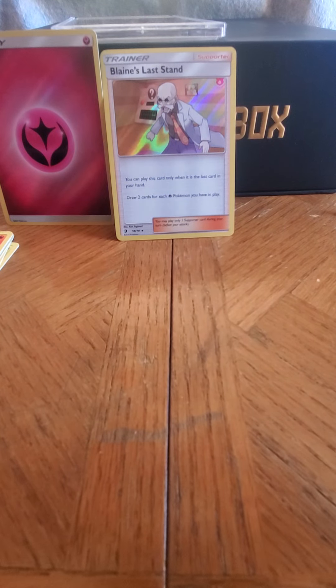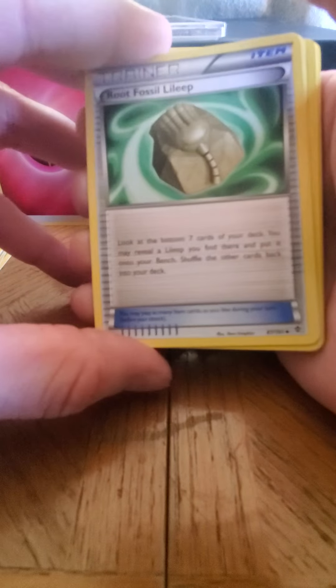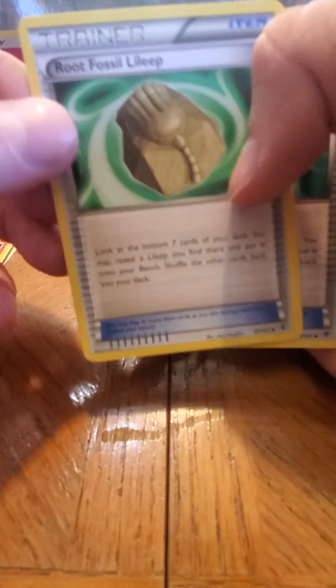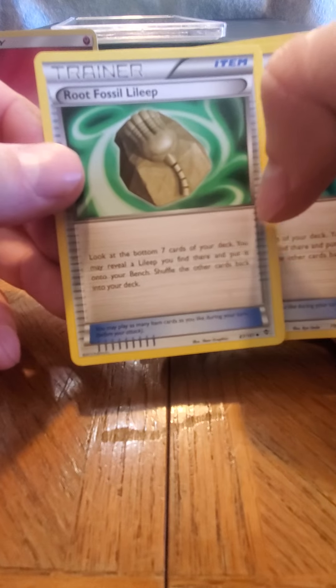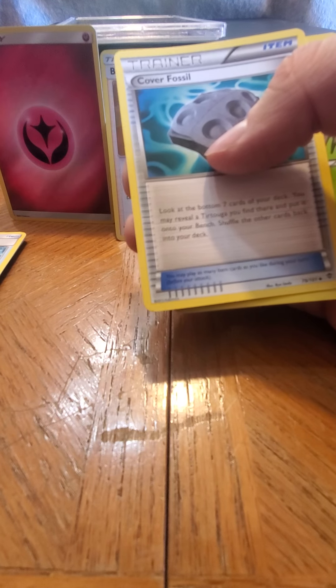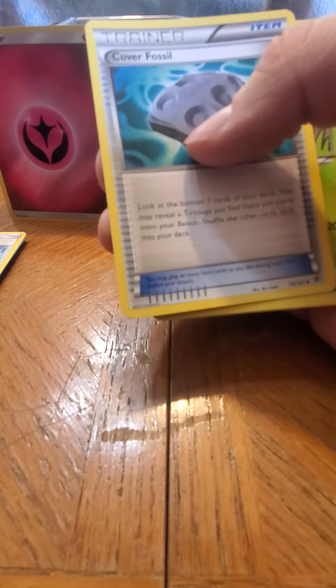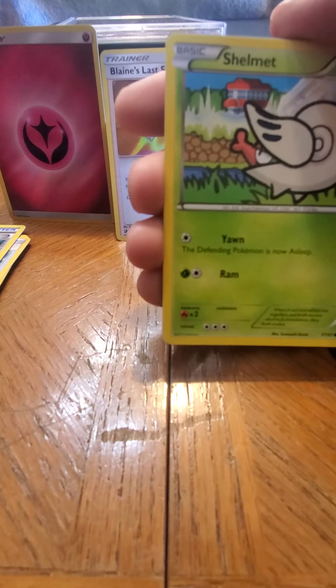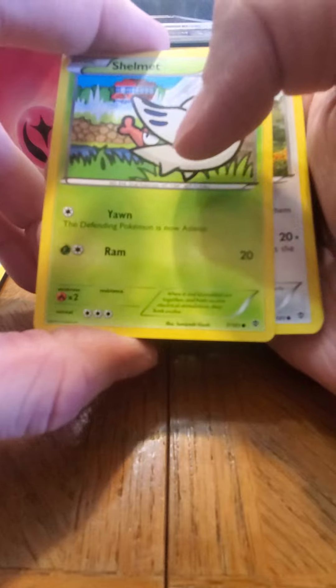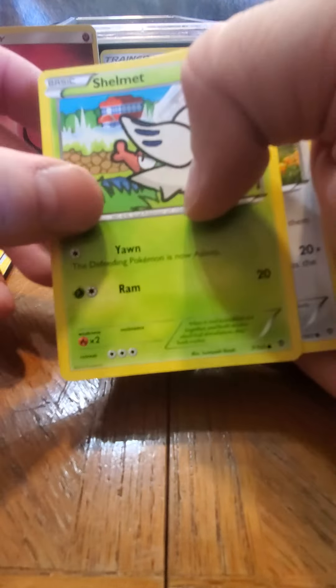I don't know the card tricks, but I do see something peeking. I'll just do it this way. Root Fossil — sorry, I had to turn the lights back on. That's a cool trainer — that is old, I will hang on to that. Usually I give the energy cards to my kids, and usually the trainers too, but when it's an old trainer, a holo, a reverse, or a full art — those I kind of usually keep for myself unless I have duplicates. Cover Fossil — I don't have that one.